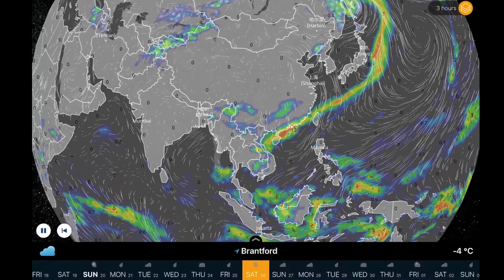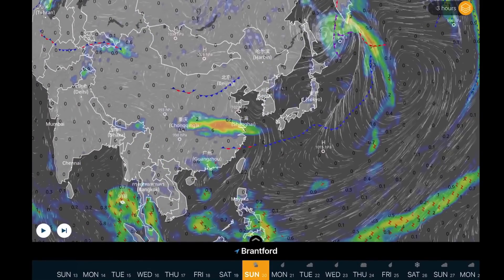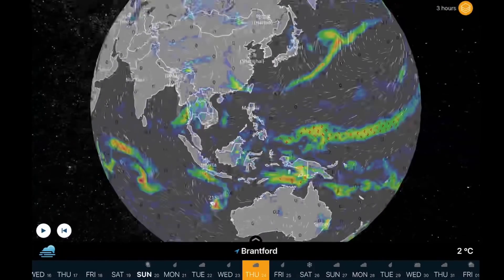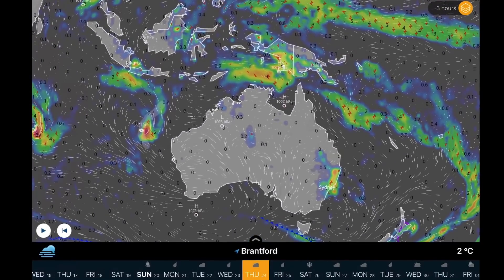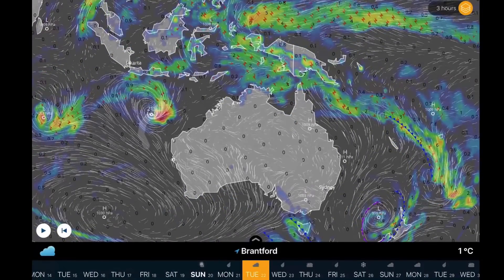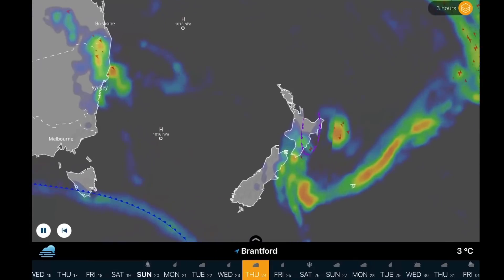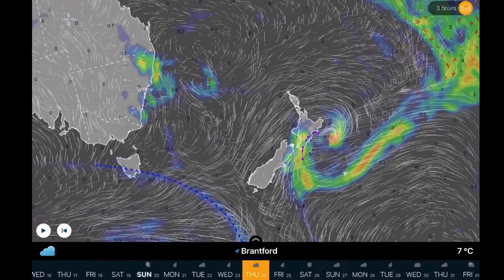Overlooking Southeast Asia — an atmospheric river of moisture stretching from Thailand up to Kamchatka. A strong system coming out of China is going to help develop that. Looking along the equator as well, a lot of moisture across Indonesia and Australia — no major weather systems, just daily evaporation rains. A system is affecting Australia's southeastern parts Thursday to Friday, as well as New Zealand.